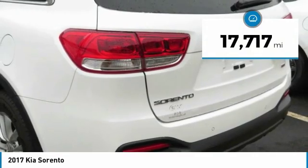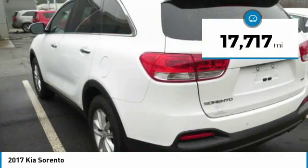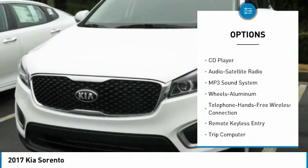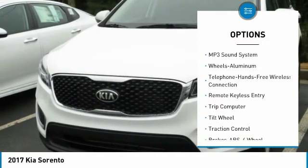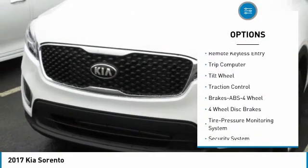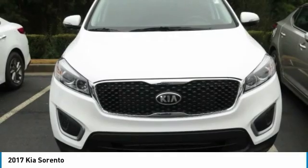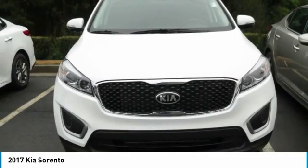This vehicle has less than 20,000 miles. Here are some of this vehicle's great options: anti-lock braking system, traction control, air conditioning, Bluetooth wireless data link for hands-free phone, power steering, cruise control, aluminum wheels, rear defrost, FWD, AM FM stereo radio.